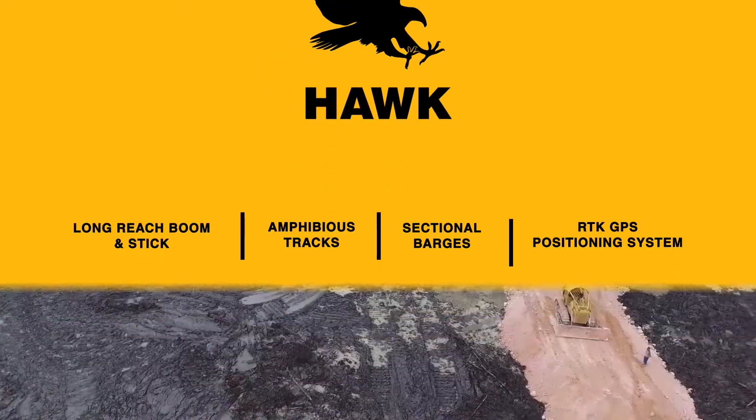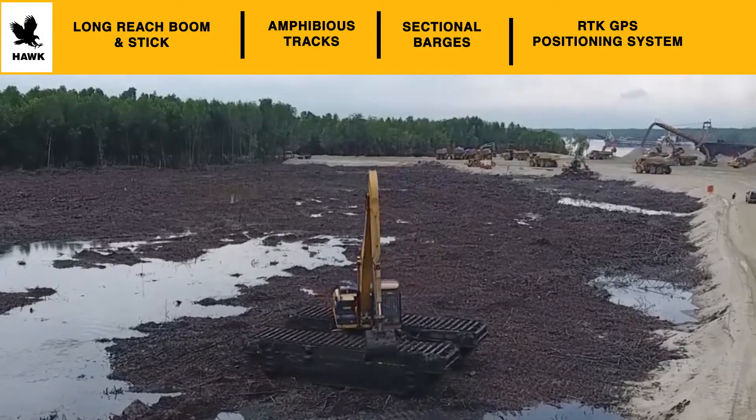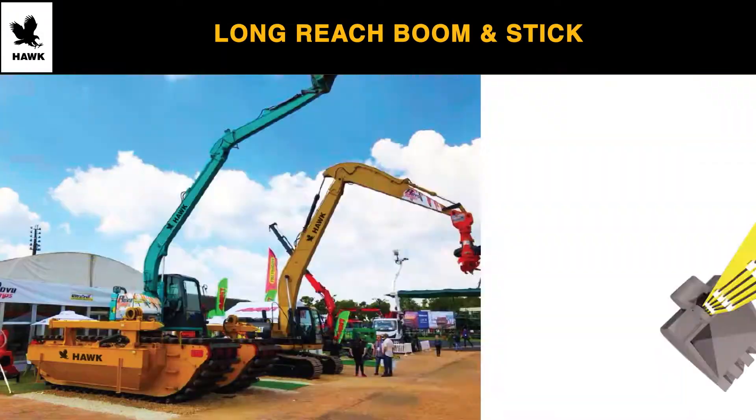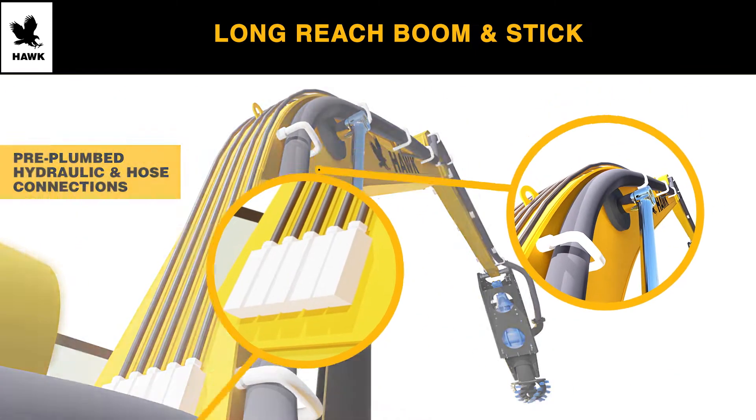Hawk Excavator, the premier manufacturer of superior aftermarket excavator accessories for excavation, earth moving, and dredging. Our long arm and boom packages are pre-plumbed with hydraulic and slurry hose lines.